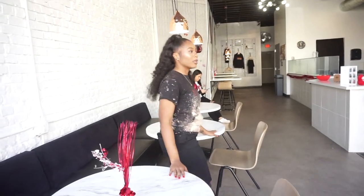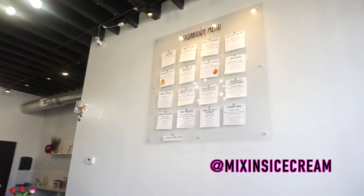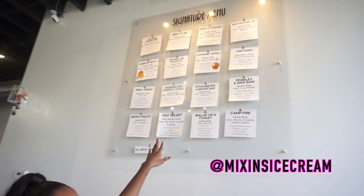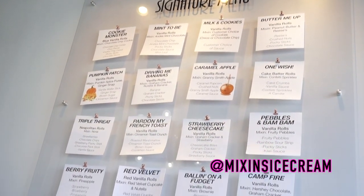Over here is our menu board. We always tell people: where it says 'mix in,' that's the flavor of ice cream, and everything listed below goes on top of the ice cream. We rotate those flavors out quite often.